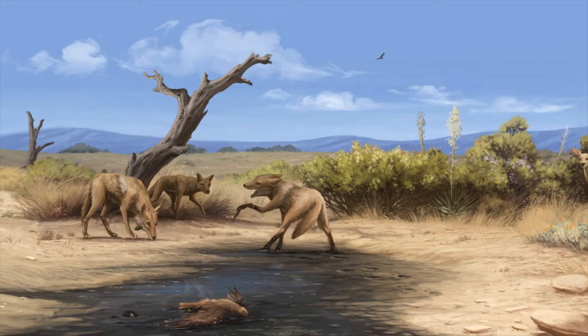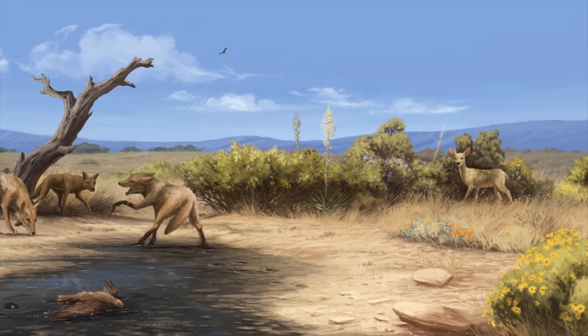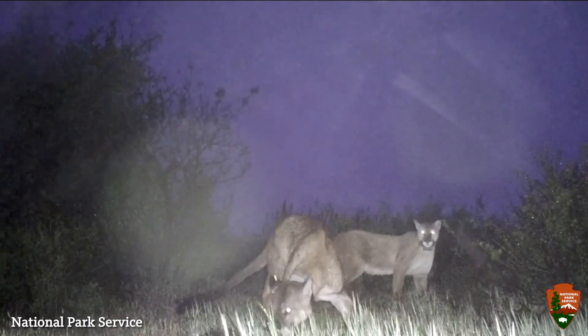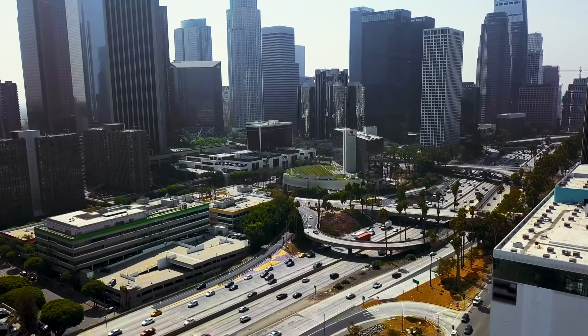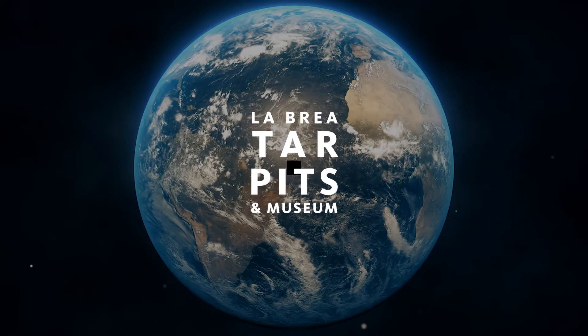We are pretty much the only place on Earth that has the data necessary to really look at what happened the last time we went through a significant climate change interval. Understanding why these fires happened in the past and the impacts that they had on ecosystems is going to help land managers and planners today make decisions about how we can best preserve species, protect human property and human life, and help our current human-dominated landscape transition into this new climate that we are entering. Thank you.